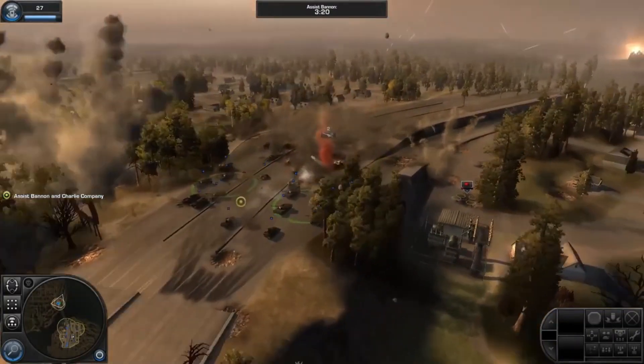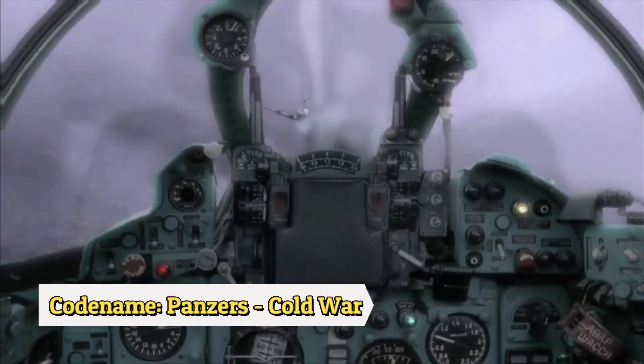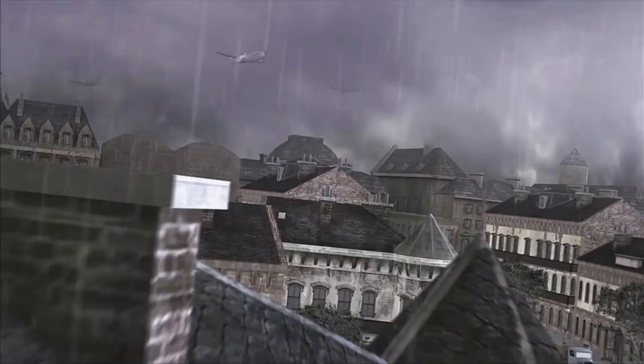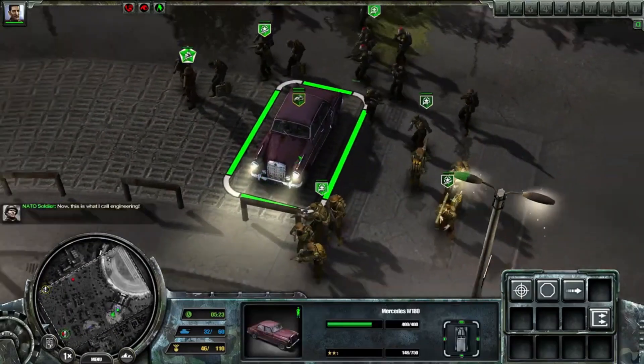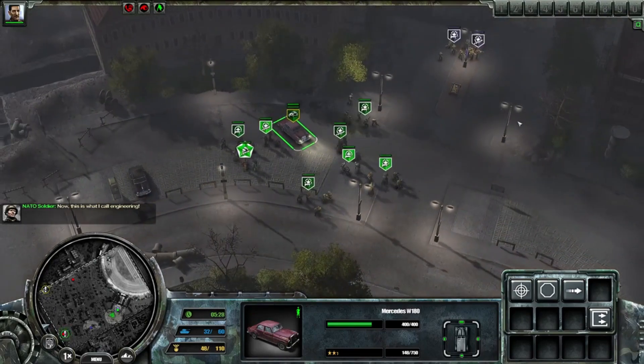Let's dive into the world of cold war RTS games. Codename Panzers: Cold War, developed by Innoglow, is a real-time strategy game set during the cold war. The game offers an exciting campaign mode with a variety of missions that put players in the seat of the cold war's most potent military forces.